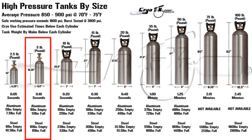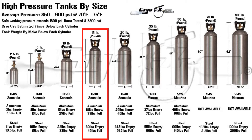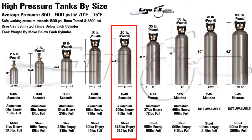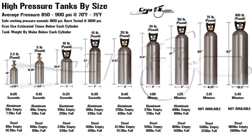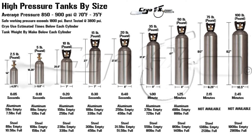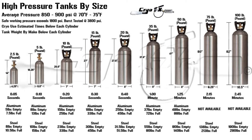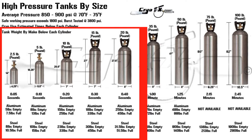Moving on: the 5-pound tank lasts about 10 seconds for liquid output with the valve all the way open. The 10-pound tank lasts about 20 seconds. Your 15-pound tank lasts about 30 seconds. Your 20-pound tank lasts about 40 seconds. The 20-pound is very common for special effects — stage CO2 effects typically use 20-pound, 35-pound, 50-pound, 75-pound, and 100-pound tanks. So stage effects guys, pay attention. Your 35-pound tank is about one minute.